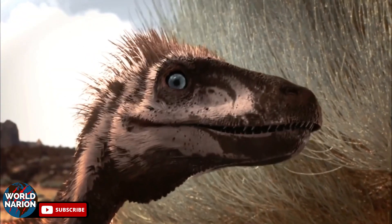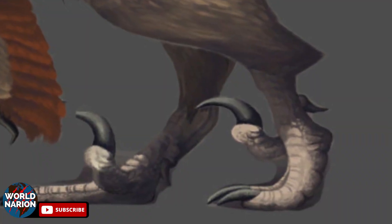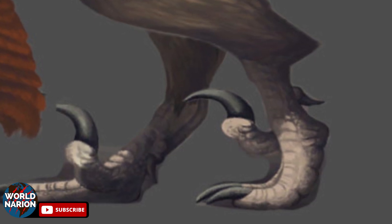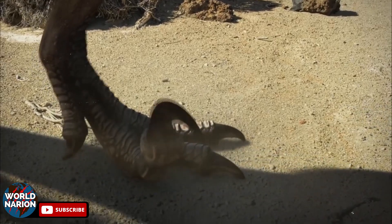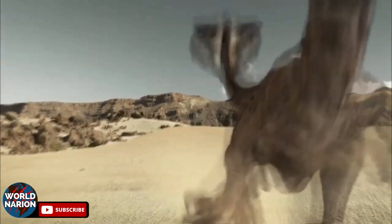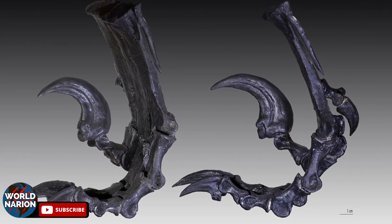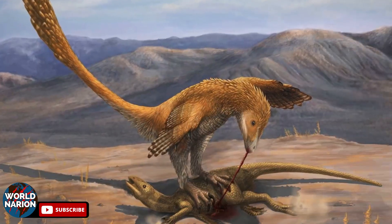In addition to the concept of group hunting, the well-known 'killing claw,' or sickle-shaped claw on the second toe, always held off the ground and characteristic of Dromaeosaurids, was previously considered to cause deep wounds in prey. However, recent research indicates that this claw was not sharp like a blade, questioning this assumption. It is now believed that the main function of this claw was to immobilize smaller prey and assist in climbing, using the claws to balance on the prey.